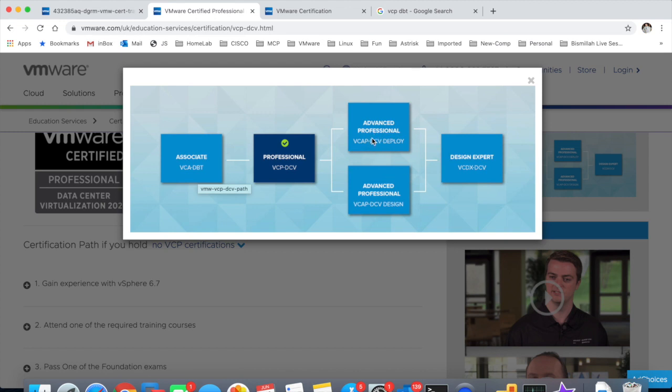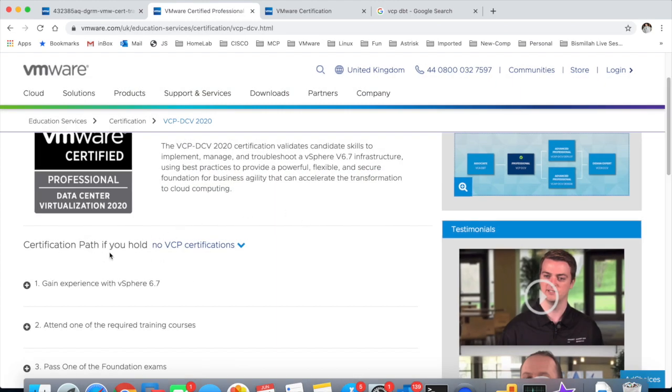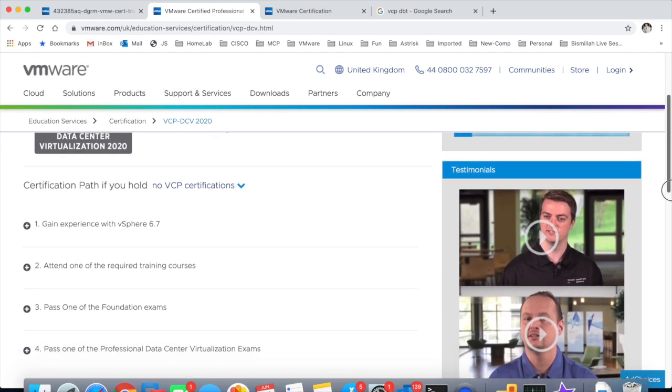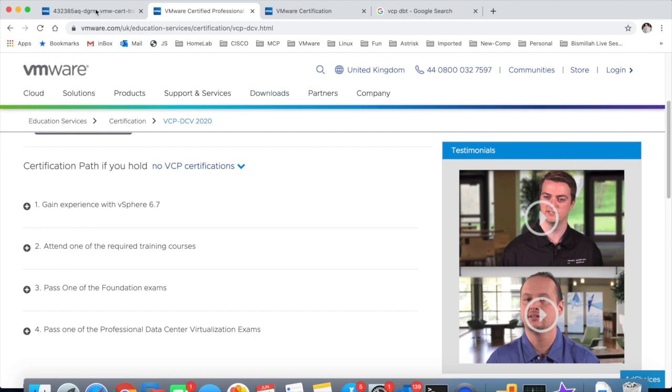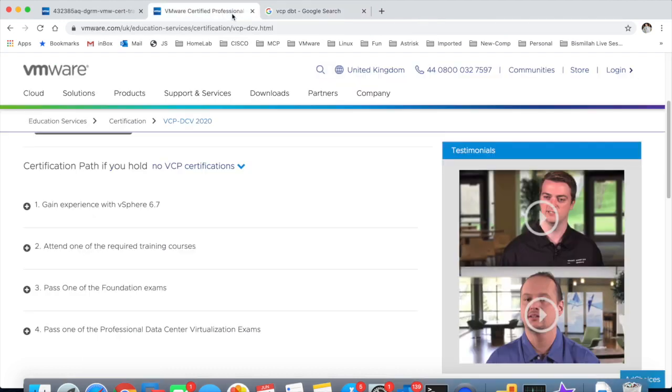Once you have the Digital Business Transformation exam, you can go for the VCP in data center virtualization, then the two VCAP advanced professional exams, and the VCDX Design Expert. If you hold no prior VCP, here's what you need to do: gain experience in vSphere, attend the required training course — vSphere Install, Configure and Manage — and then pass one of the foundation exams. You can go for the DBT Digital Business Transformation exam, and only then will you be eligible to sit and pass one of the VMware Professional Data Center Virtualization exams.